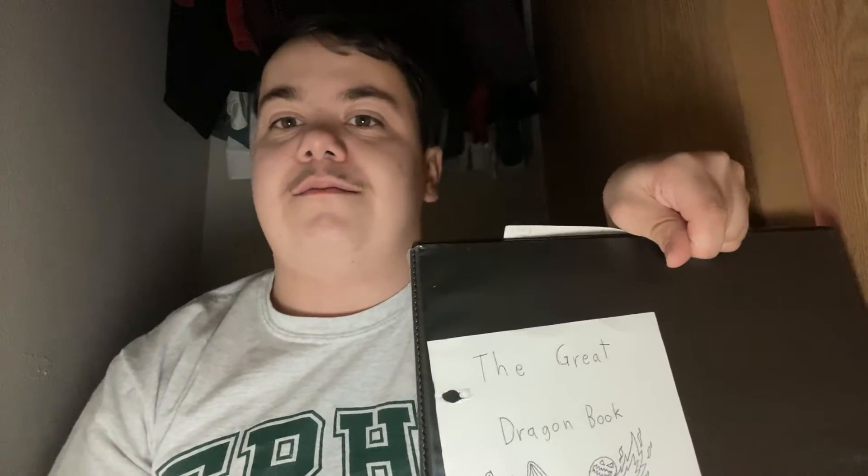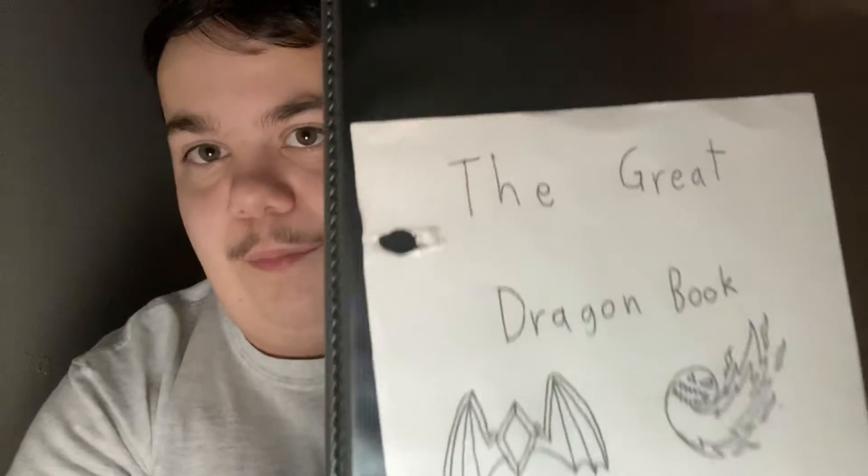Hey guys, it's me Mario again, and today we will continue the great dragon book. So yeah, today we are going to continue the great dragon book — I think last time we did the DJ dragon.